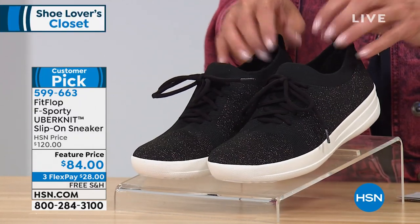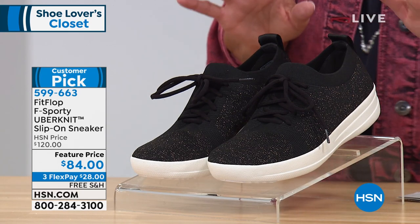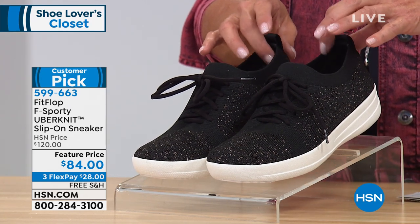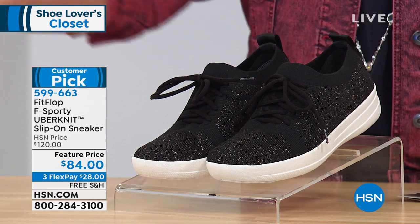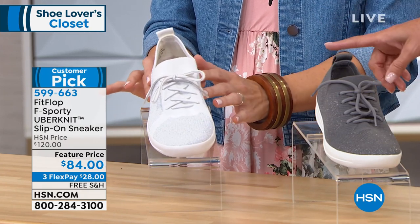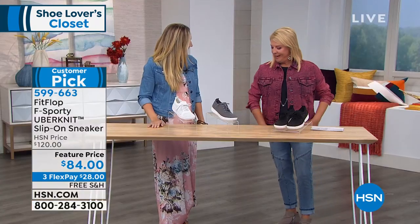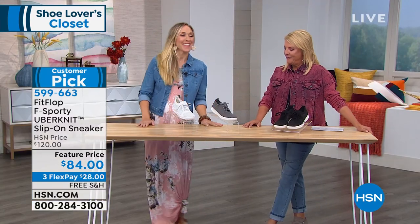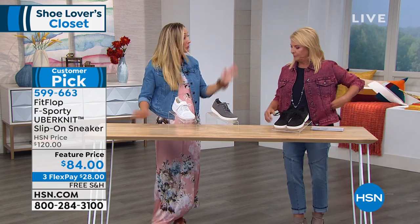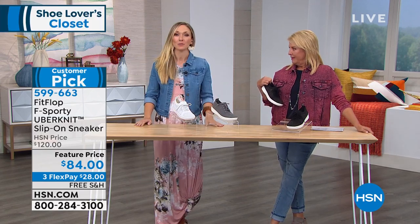Tonight we're at $84 with three flex pays, and we even added free shipping. We have three colors: black bronze metallic, charcoal metallic silver, and urban white. Hi Randi — I love this Diane Gilman jacket, and it would go really well with these shoes. The Uber Knits are huge because you love them so much, and I'll tell you why — it's because of the Anatomicush technology. All Fit Flop shoes are certified by the American Podiatric Medical Association, which is a huge deal.